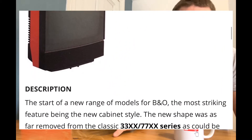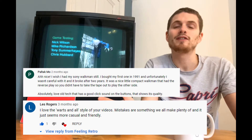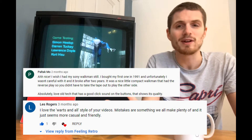I would just like to give a special shout out to two of our new followers on the channel, Paltak Mo and Les Rogers. Thank you for your support, thank you for your comments. It's always brilliant to get feedback and it's always great to get some extra information from you guys too.